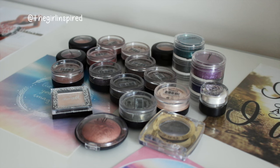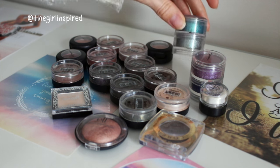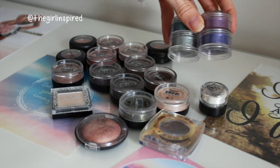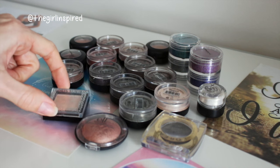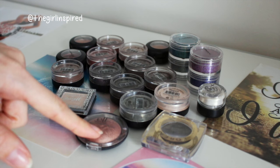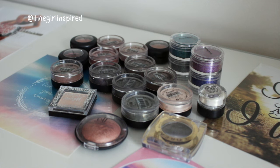This is my eyeshadow singles category - obviously I have other eyeshadows in palettes or that I've depotted, but I'm classing those in my palette section. For just single eyeshadows, I've got three single MAC eyeshadows, four MAC pigments, a Barry M pigment, an L'Oreal eyeshadow, a Barry M eyeshadow, an e.l.f. baked eyeshadow, and then the rest are e.l.f. mineral eyeshadows which I absolutely love. In total I have 21 single eyeshadows.